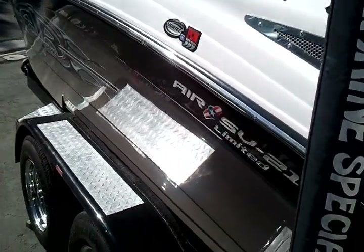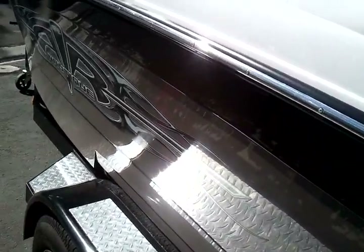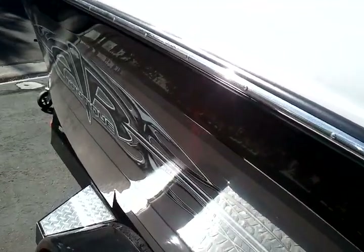It's sitting on a tandem axle trailer. It's our deluxe package, so it's got brakes on both axles, a spare tire and carrier, and a swing away tongue.